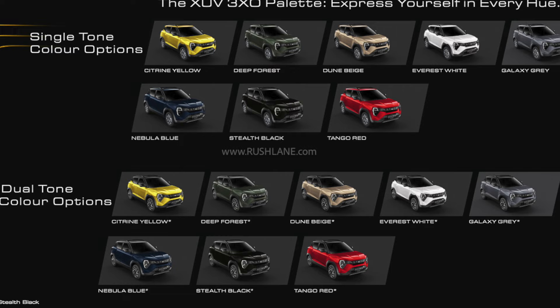The dual tone options are: Citrine Yellow with Black Roof, Deep Forest, Dune Beige, Everest White, Galaxy Grey with Black Roof, Nebula Blue with Gray Roof, Stealth Black with Gray Roof, and Tango Red with Black Roof. So you can choose from these color options.